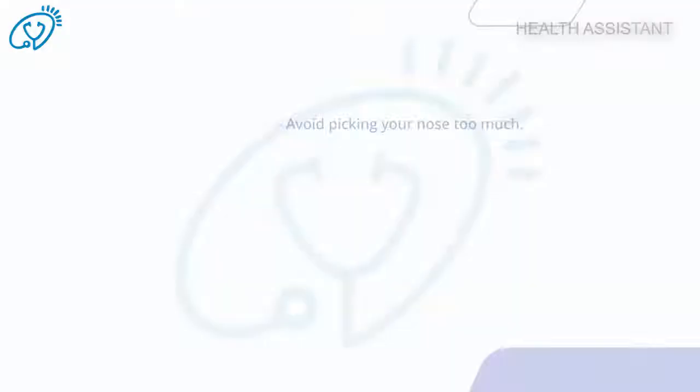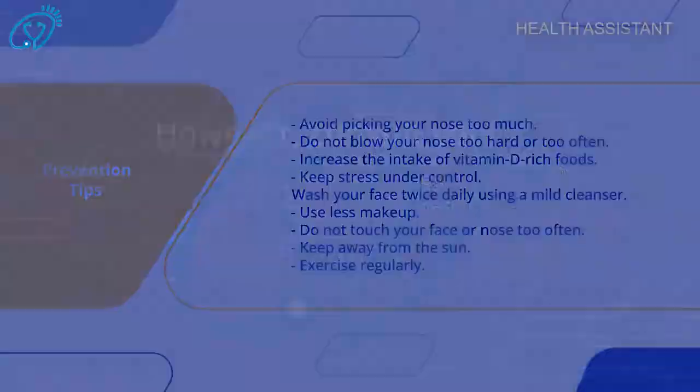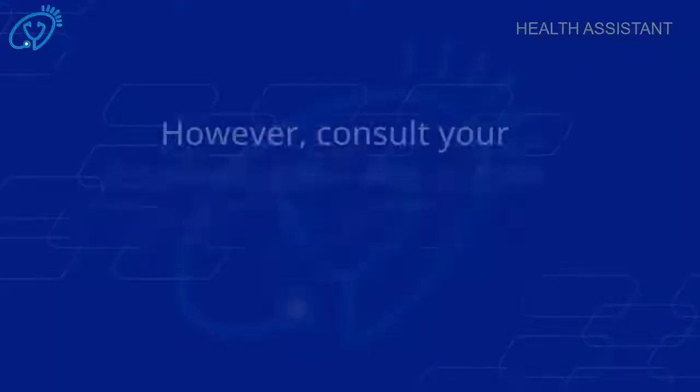Increase the intake of vitamin D-rich foods, keep stress under control, wash your face twice daily using a mild cleanser, use less makeup, do not touch your face or nose too often, keep away from sun, and exercise regularly. However, consult your dermatologist if your pimple doesn't heal despite using home remedies.